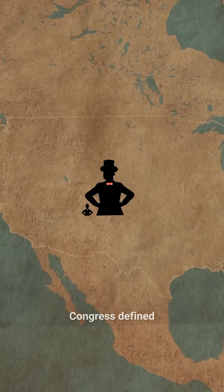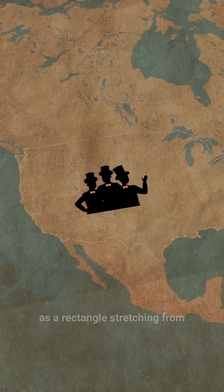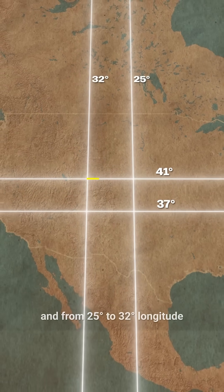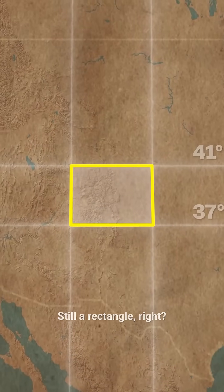In 1876, Congress defined the borders of Colorado as a rectangle stretching from 37 to 41 latitude, and from 25 to 32 longitude from Washington, D.C. Still a rectangle, right?